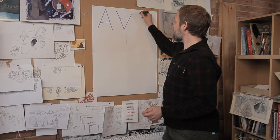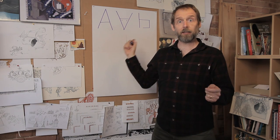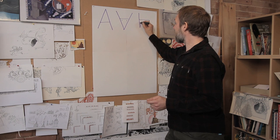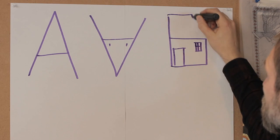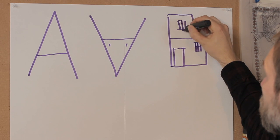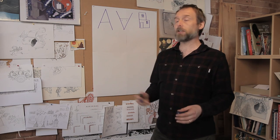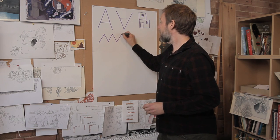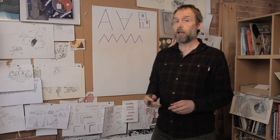The letter B, 3,000 years ago, used to be written like that, and that was a picture of a house. You can see somebody added another story — another floor on top of the house. You can also see that our alphabet was invented in a hot country because it's got a flat roof.